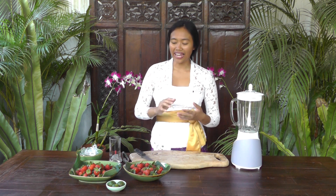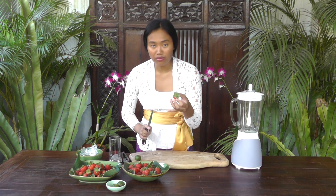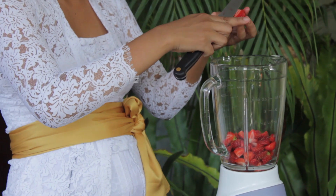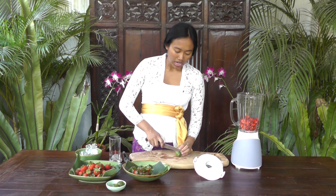Welcome to my kitchen! I just got back from Bedugul and I picked some strawberries there. I'm going to make a strawberry juice with kaffir lime fruit. I'll use 300 grams of strawberries and one kaffir lime fruit. First I'm going to remove the leaf, cut it into small pieces, and add the kaffir lime fruit.